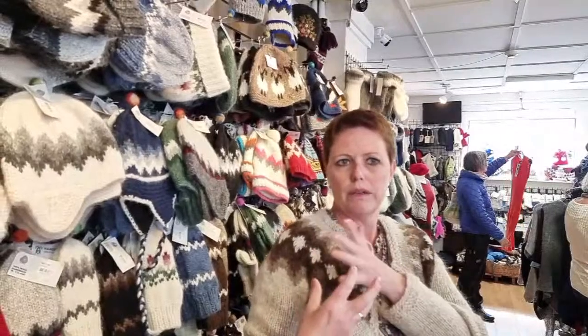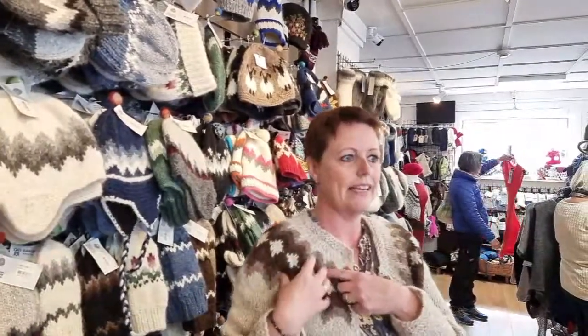The association tells the knitters what they need, provides the wool and the pattern, and the knitters go home and make the items. They always specify what sizes are needed. Items are then measured, the logo is added, and everything is put in the store. The patterns are decided by the association - these are the traditional patterns of Iceland.